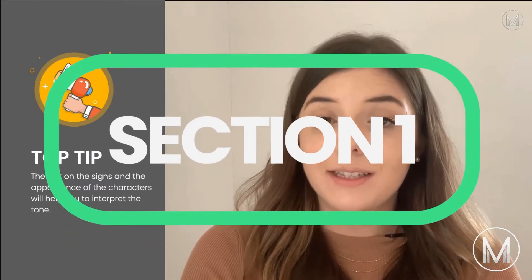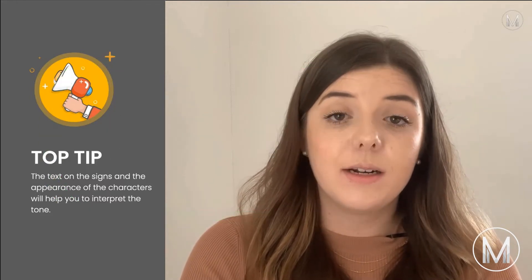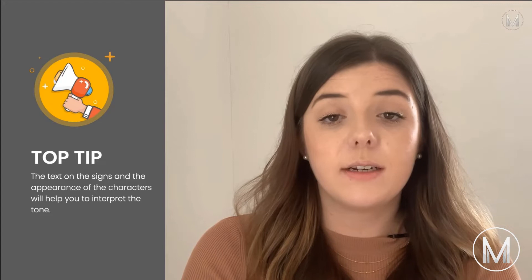In section 1, we cover all of the different types of passages and texts that you can expect to see, including helping you develop a strategy to interpret and understand different types of literary and visual pieces.